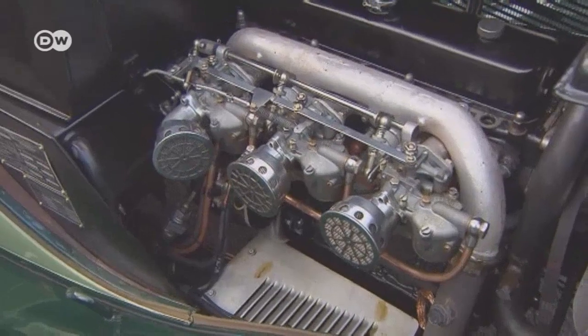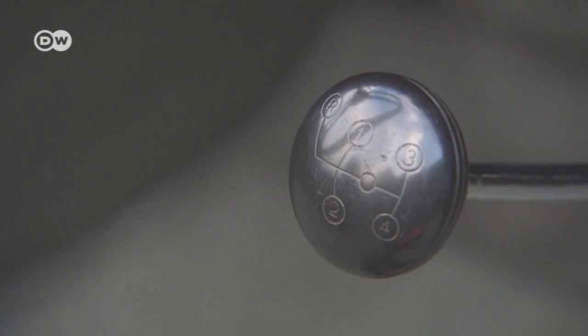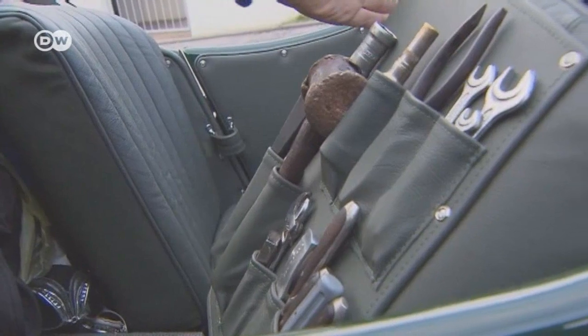Andreas really likes the car's almost open style and what's called an H-style shifter. He stows his tools there, and the kit consists largely of original items.